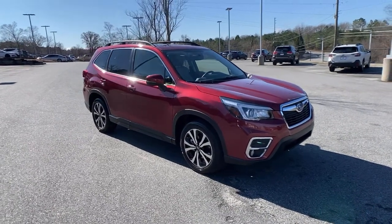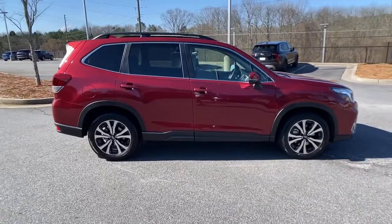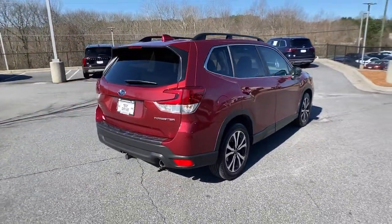This could be the car for you. The 2019 Subaru Forester. With less than 25,000 miles on the odometer, this vehicle provides excellent value.